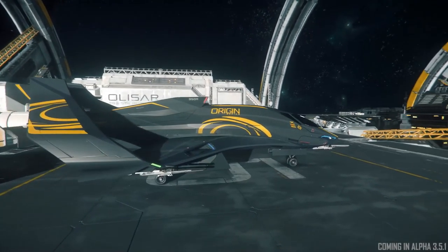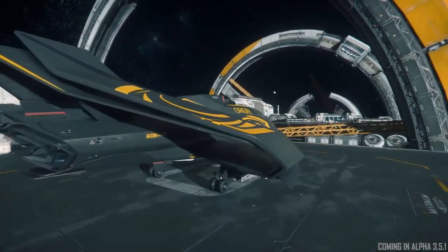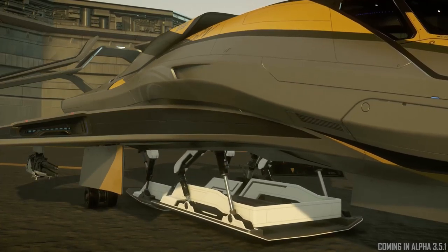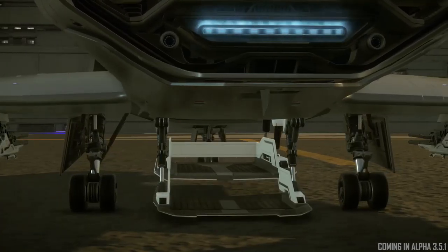Even though a lot of people like the original 300i visually, I think practically it wasn't the best ship — a lot of other ships have overtaken it in that regard. I like the way it's sleeker now. I think it's more Origin than the other one was, and it just fits in better now.